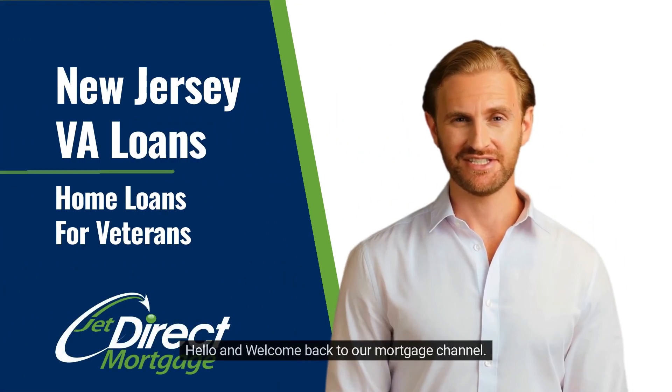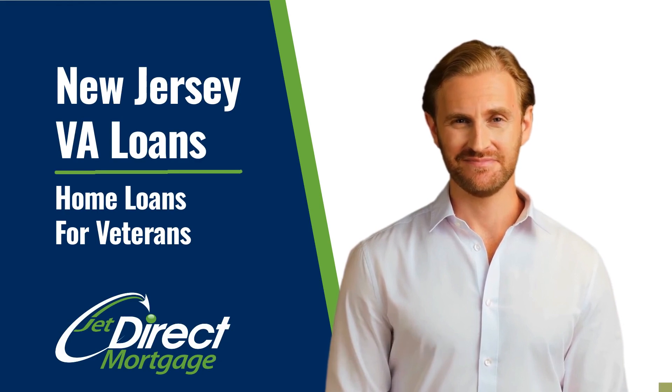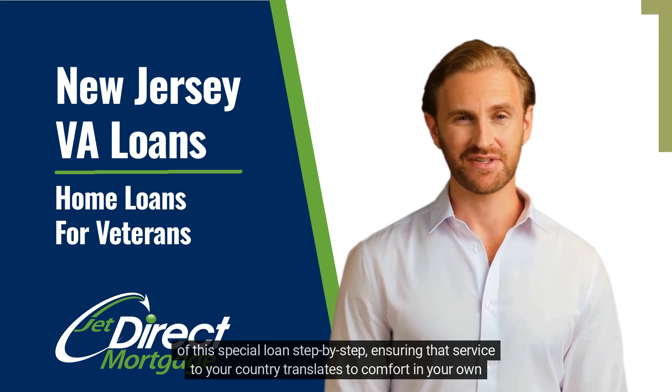Hello and welcome back to our mortgage channel. In this video, I will cover VA home loans. If you are a veteran or an active duty service member, this video will explain the benefits and requirements of this special loan step by step, ensuring that service to your country translates to comfort in your own home.